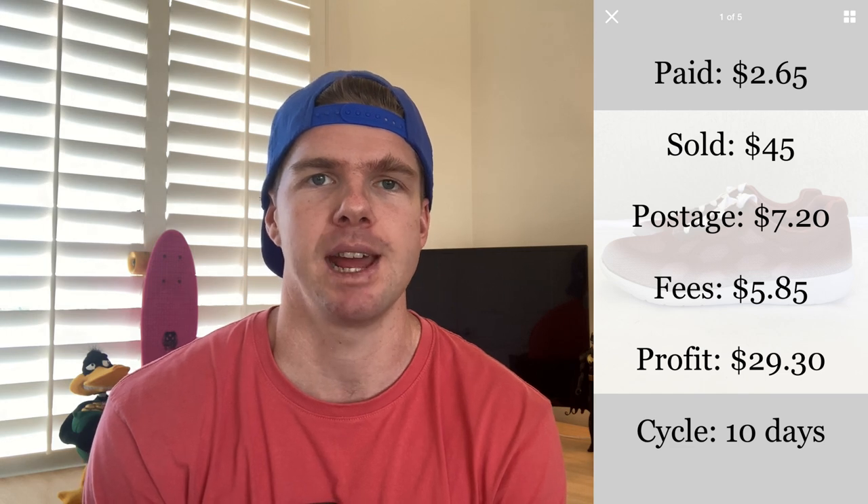The second pair was the Zira Umbria. I bought these for just $2.65 and sold them for $45 free postage. After postage and fees, I made $29.30, and they sold within the space of 10 days. So two really fast-selling shoes in a brand I personally hadn't heard of before. I will definitely be on the lookout for these and I'll definitely be pricing them a little bit higher when I come to sell them next. I don't spend a lot of time in the women's shoe range — let me know in the comments below if you've sold Zira yourself. For me, it's a brand new find and I've had some pretty good success with it.